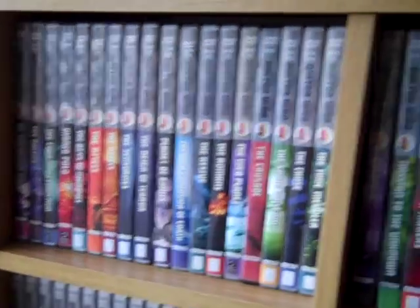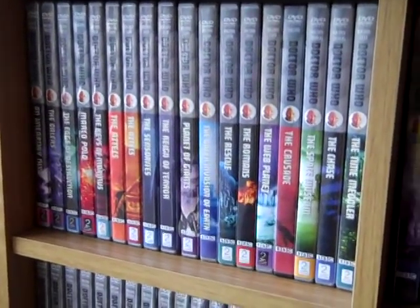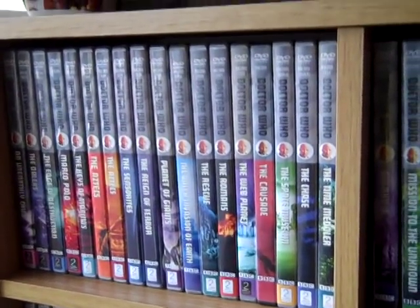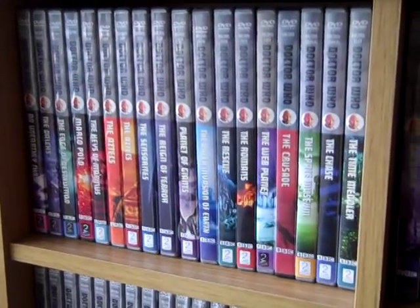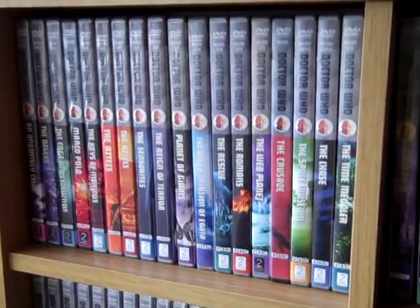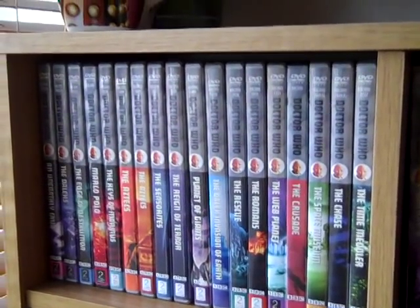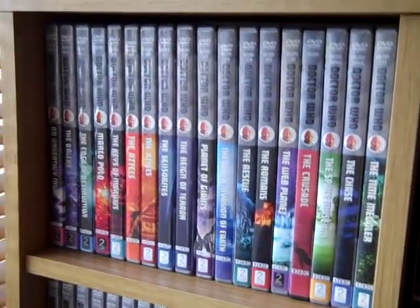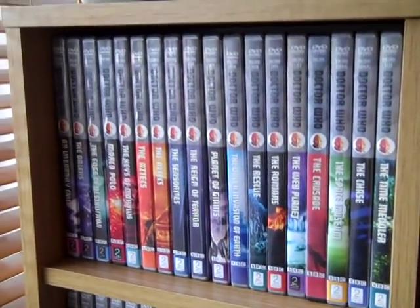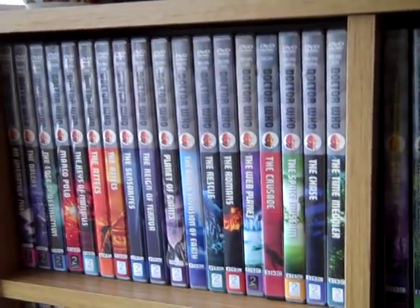Hey guys, welcome back to another Doctor Who DVD Blu-ray collection overview. I can't believe it's almost been like two years since my last video. The main reason being, because I start work early in the morning, I have to be up at four o'clock in the morning. When I get in I'm just too tired and I don't want to do anything. Basically I just haven't felt like doing any videos in a long time, but I've got some time off at the moment so I thought I'd update you guys.